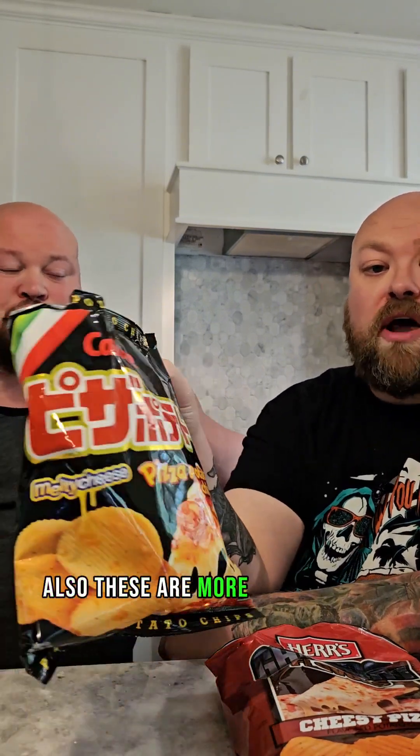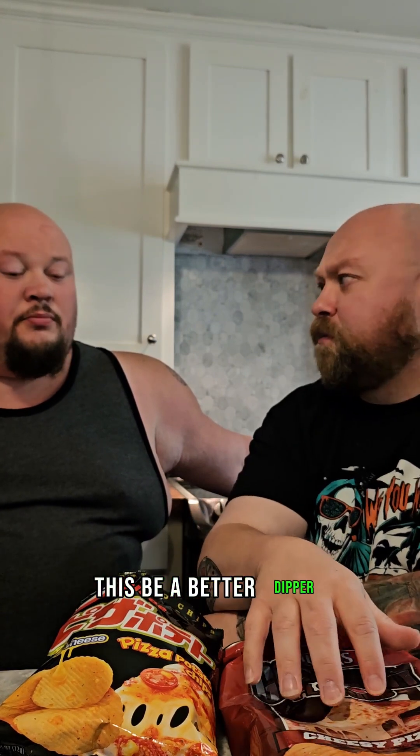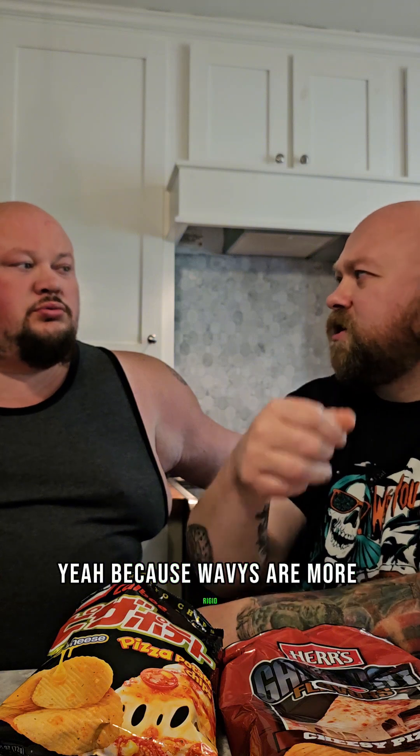Also, these are more like ruffles — I like ruffles better than wavy. These would be good to dip in something because they don't seem like they break as easy. This would be a better dipper, really. Yeah, because wavies are more rigid.